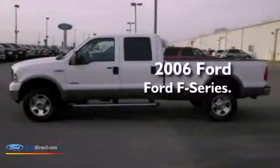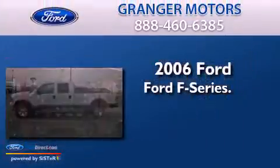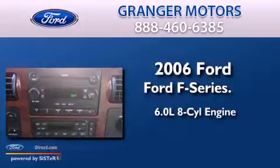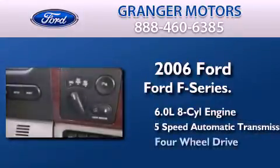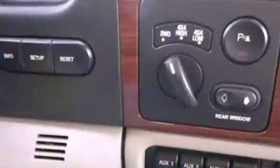This is a 2006 Ford F-Series. It has a 6.0-liter eight-cylinder engine, a five-speed automatic transmission, and the added safety and control of four-wheel drive.